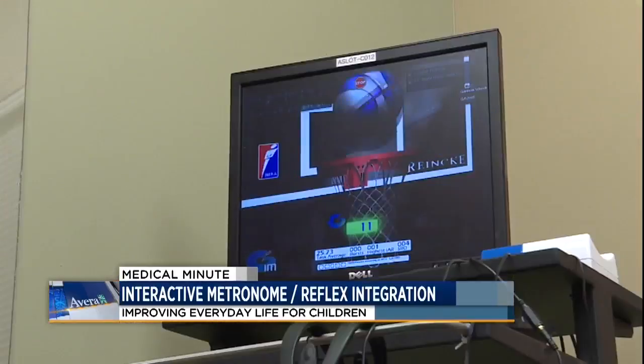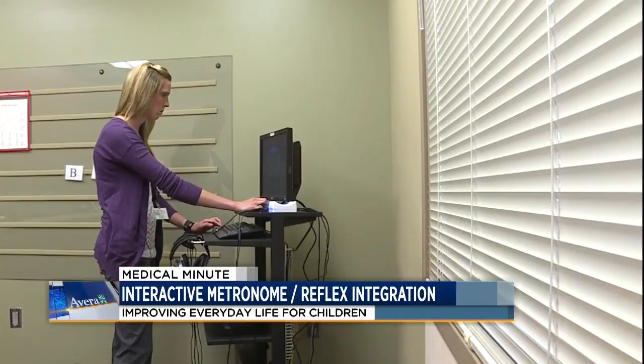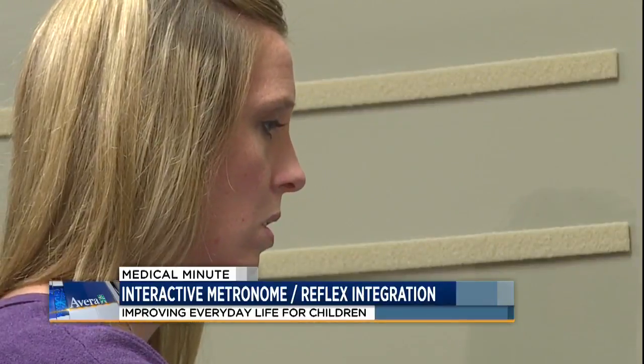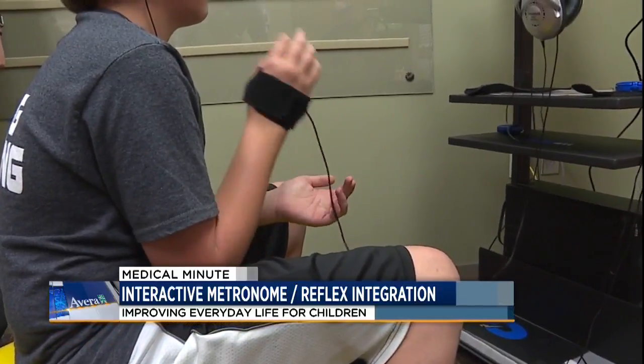Watching sixth-grader Gannon Shook, it appears he's playing some kind of video game. But as occupational therapist Laura Anderson explains, this game is a brain-based program called interactive metronome.